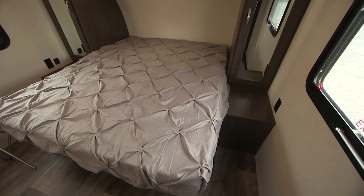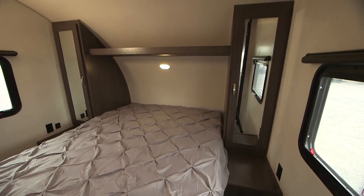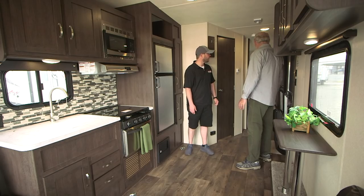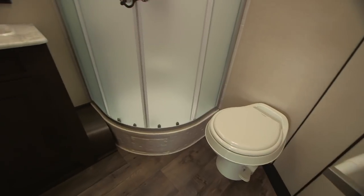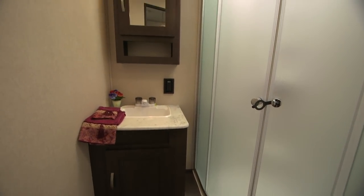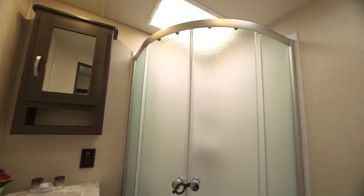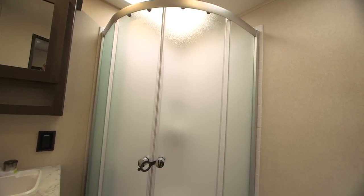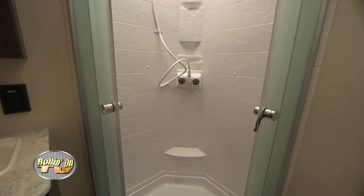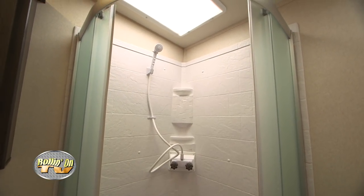Up in the bedroom you've got a nice queen walk-around bed with lots of underbed storage. The wardrobes on either side are phenomenal for carrying clothes and leaving shoes inside. The bathroom is really nice these days too, with glass showers so you're not fighting the curtain off of you — no more wet anaconda curtain. There's lots of room inside to change and get dressed after taking a shower.